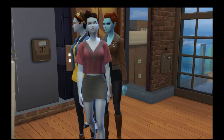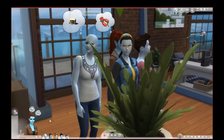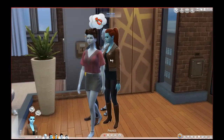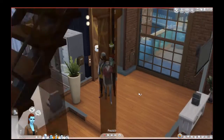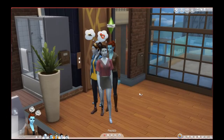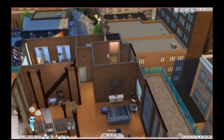Hey everyone and welcome to episode one of the 100 Baby Challenge Alien Edition Season 2! If you're new to my channel, my name is Tori and I play The Sims. You don't have to watch season one because it's a new person and a new save. The new toddler update should make things a little more complicated, so that should be fun.